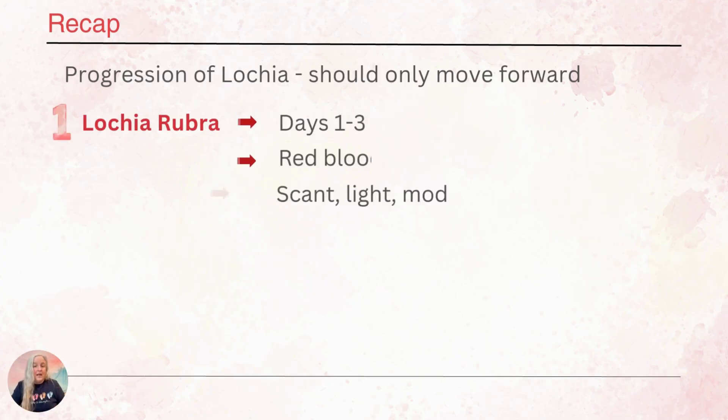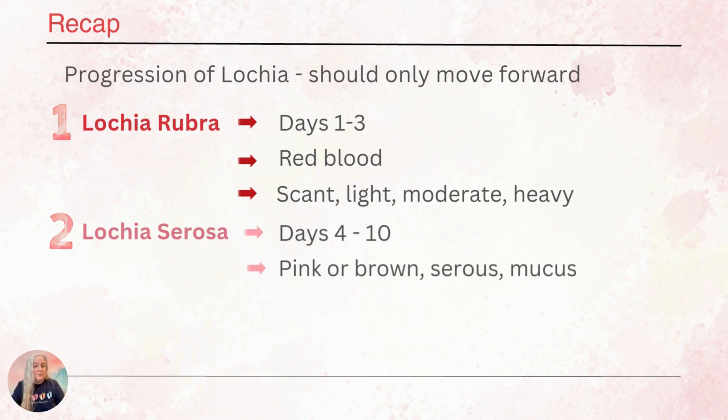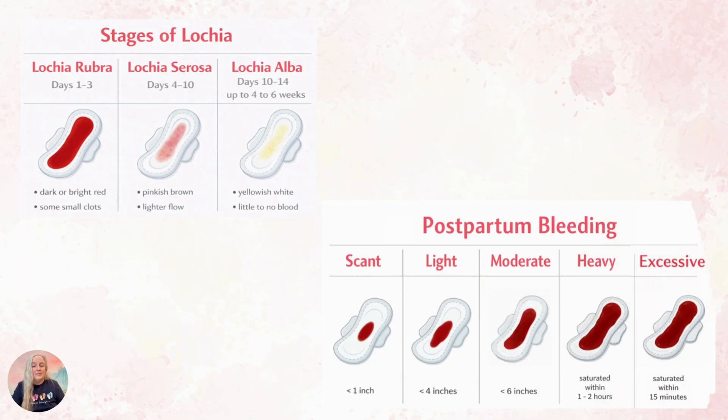So to recap: lochia rubra happens days 1 through 3 — red, bloody discharge — and we assess scant, light, moderate, and heavy volumes on the pad. Lochia serosa is days 4 through 10 — pink or brown, serous, and mucousy. Lochia alba is days 10 through 4 to 6 weeks — white or yellow discharge. The volumes for postpartum bleeding are scant, light, moderate, heavy, and excessive. Heavy or excessive require additional evaluation.